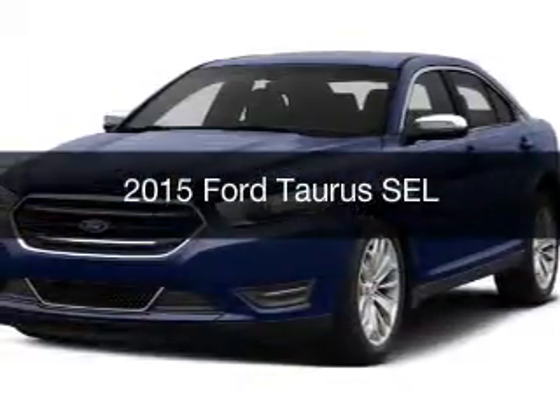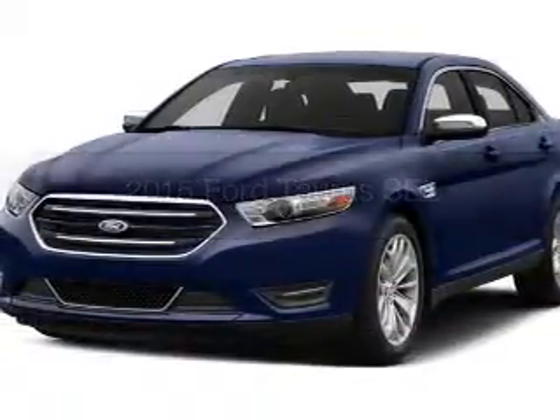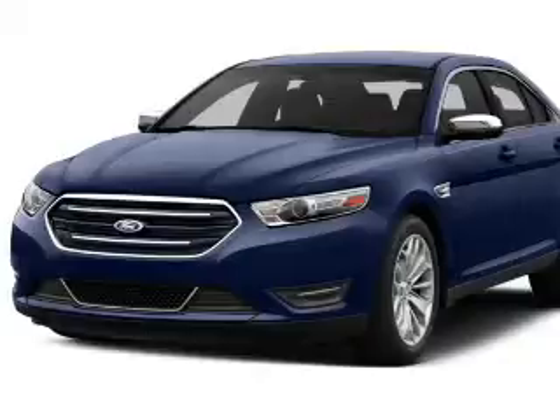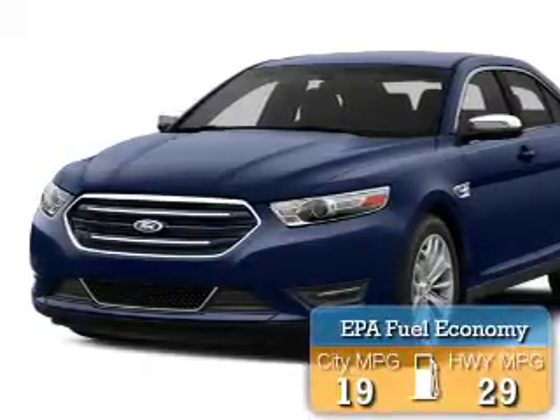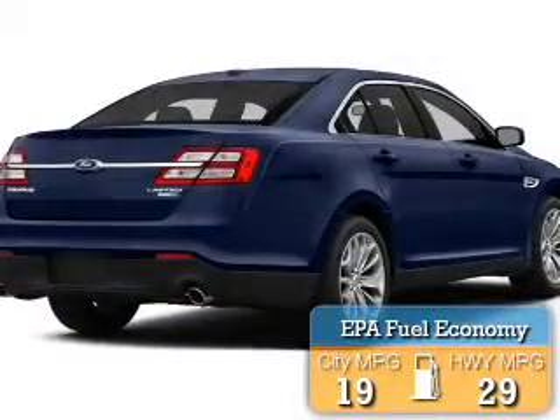This is a new 2015 Ford Taurus. It's powered by a front wheel drive engine and an automatic transmission. Great fuel efficiency saves you money by requiring fewer trips to the gas station.